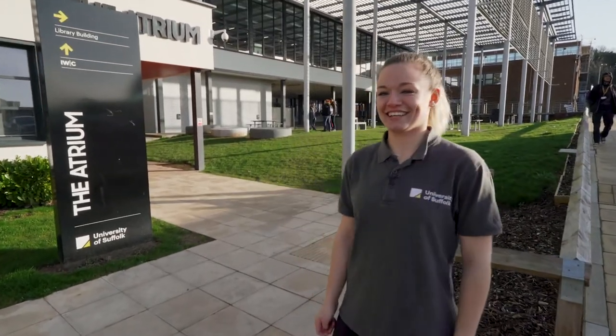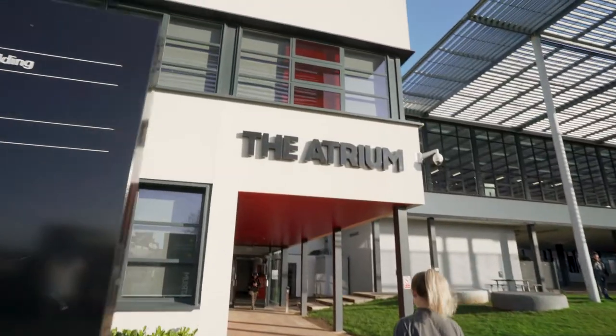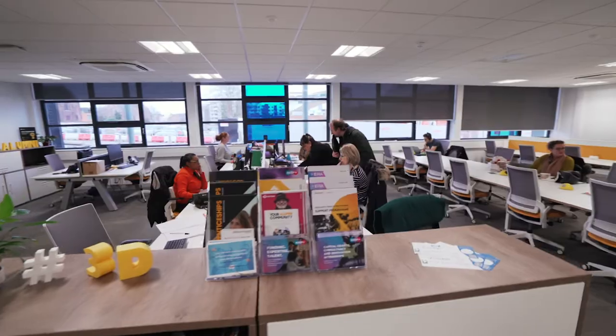Welcome to the Atrium building, home to the Suffolk Business School and Ipswich Waterfront Innovation Centre. This is also a main teaching building for our STEM subjects.